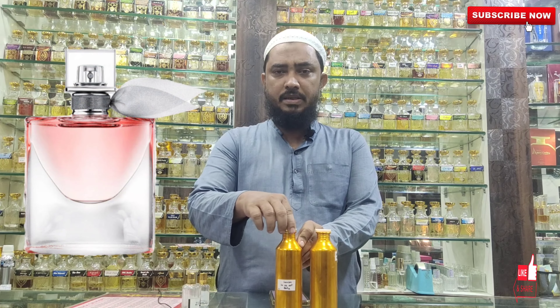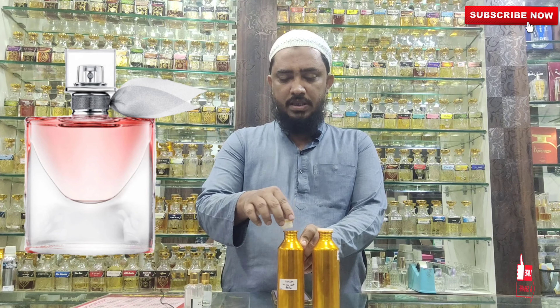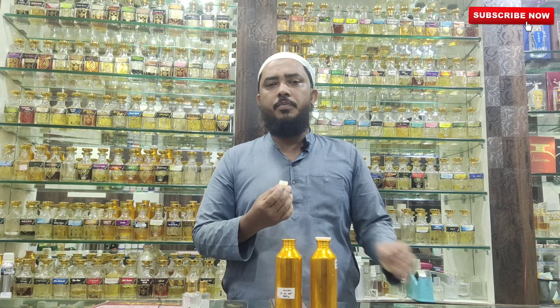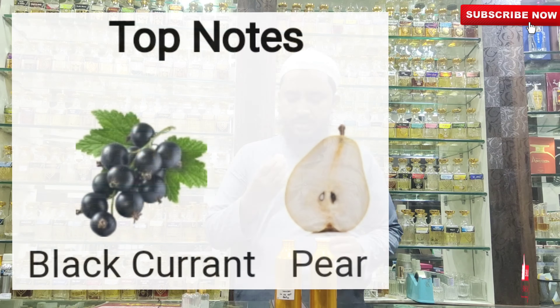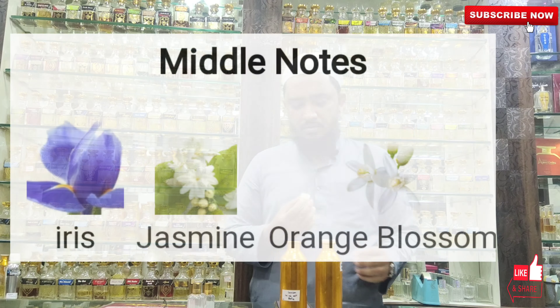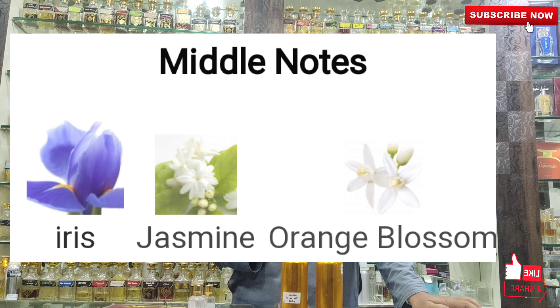You can see the notes on the top — black currant and pear fruit. In the middle, you can see iris, jasmine, orange blossom.